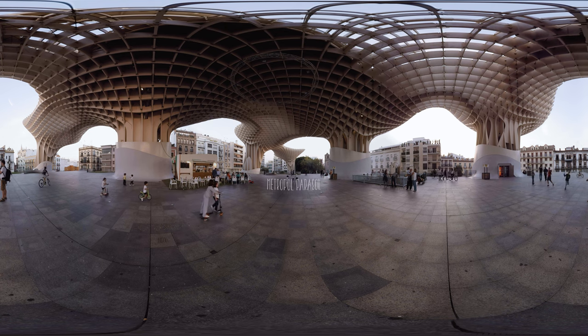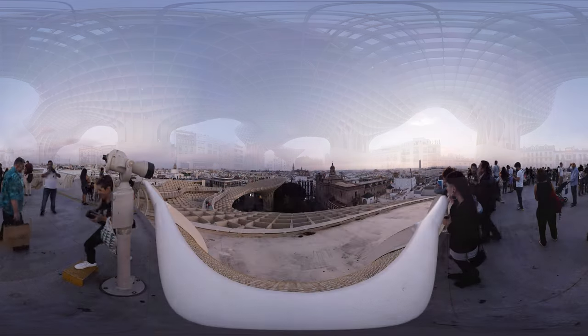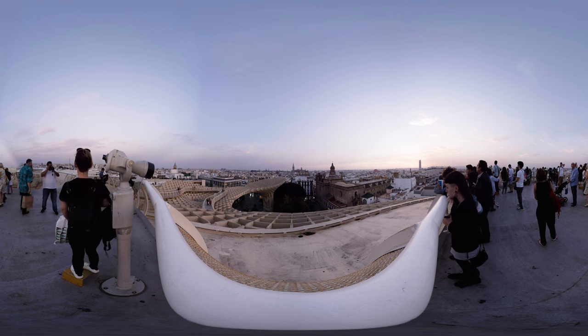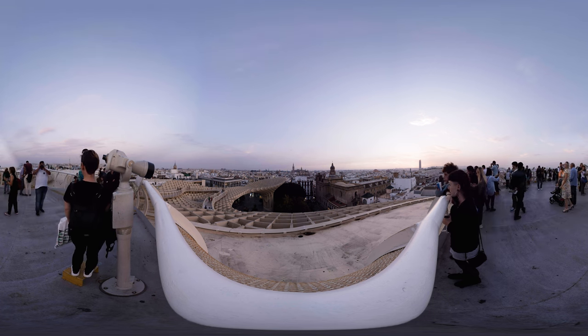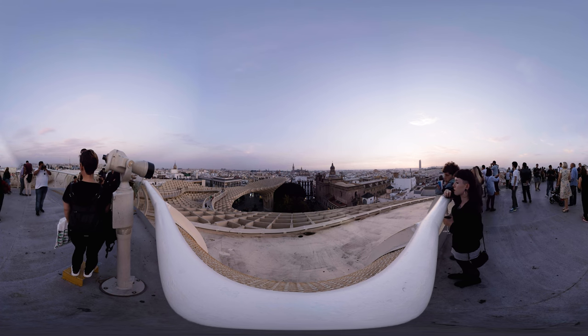You simply cannot pass the Metropole Parasol without noticing it. This enormous wooden amoeba-like umbrella structure is the largest wooden structure in the world and it is a brilliant example of contemporary architecture. On the ground floor you can find a market, and the top is an open-air public plaza from which you can get an amazing view of the city.